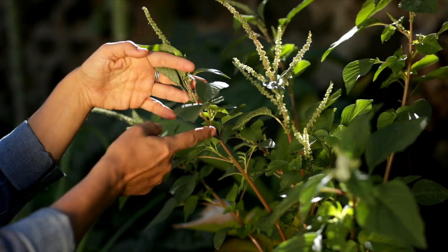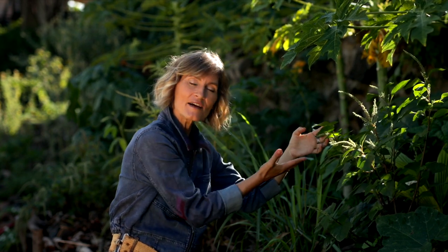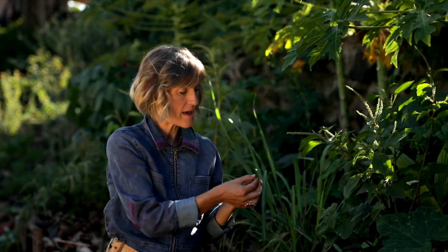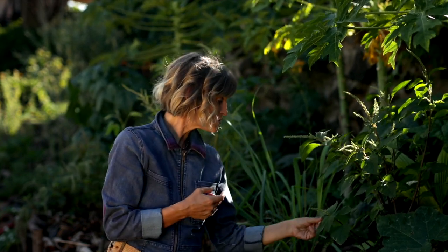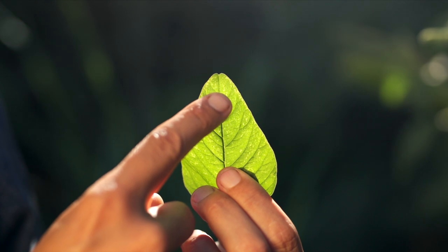Wild amaranths have an alternate leaf pattern, but sometimes it can look opposite. Their veined leaves sometimes have the inverted V shape on them. Sometimes you can see a small notch at the end of the leaf, and sometimes they have red staining to the stem and leaves.